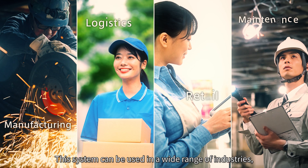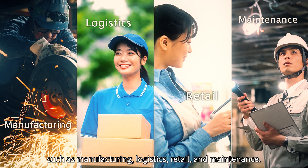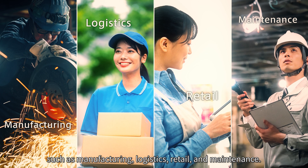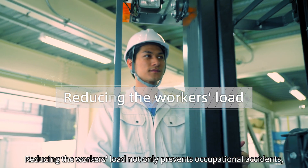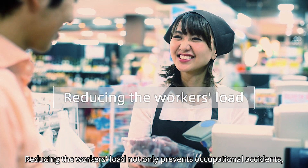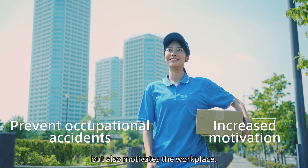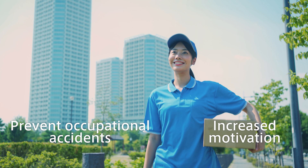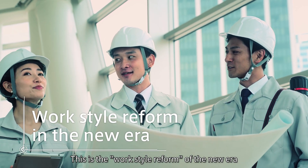This system can be used in a wide range of industries, such as manufacturing, logistics, retail, and maintenance. Reducing the workers' load not only prevents occupational accidents, but also motivates the workplace. This is the work style reform of the new era.